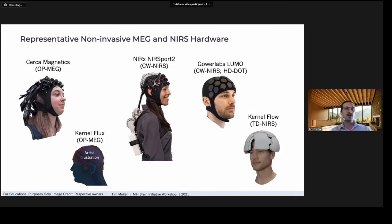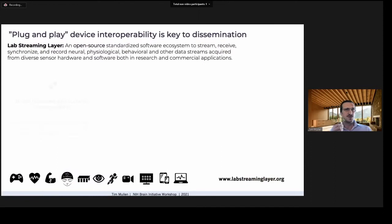In addition to EEG, mobile MEG is becoming available with optically pumped magnetometers. Several commercial near-infrared hemodynamic imaging systems are also available. Further miniaturizing, robustifying, and combining these different modalities holds great promise for advancing commercial and clinical applications of neuroimaging.